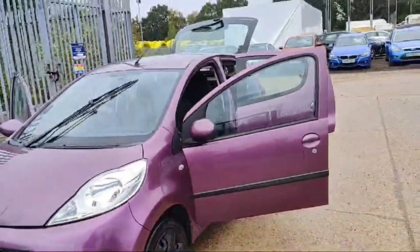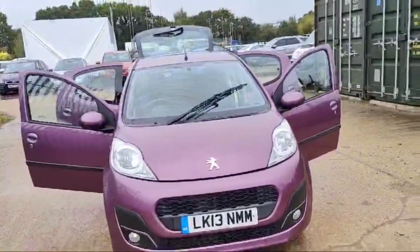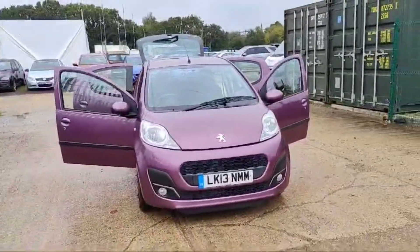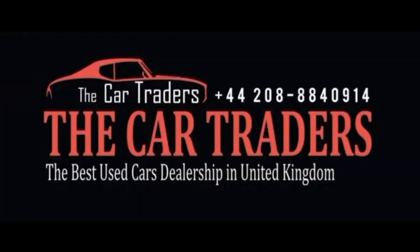Beautiful small car, 22,900 miles on the clock — beautiful it is looking. I hope you guys liked it. Thank you for watching this video. Come visit us today and discover why discerning drivers choose Car Traders for all their automotive needs. Your dream car awaits and we're here to help you find it.